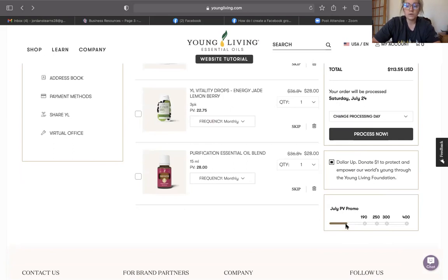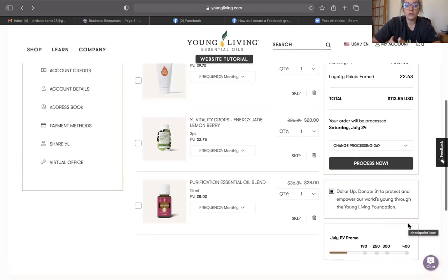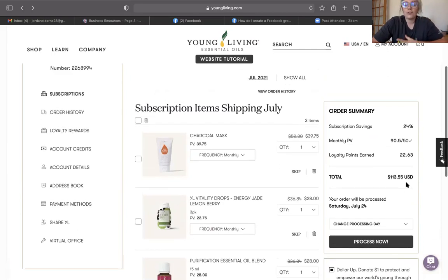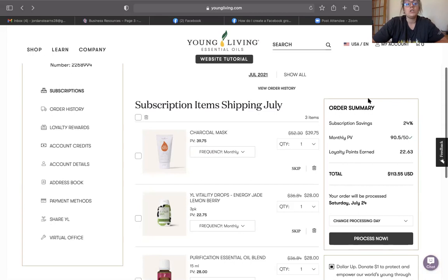As a loyalty rewards member, you get free shipping at 100 PV, and free products starting at 190 PV, 250 PV, 300 PV, and 400 PV. You can see in the bottom right-hand corner how far away you are from earning the free PV products. It's another great way to build your oil collection and try new things. We often use those free products as gifts around the holidays — office gifts, a boss gift, a neighbor gift — or we just enjoy them ourselves or sample them out.